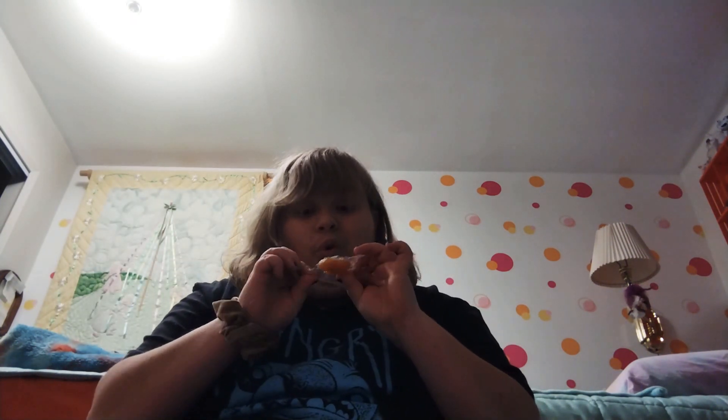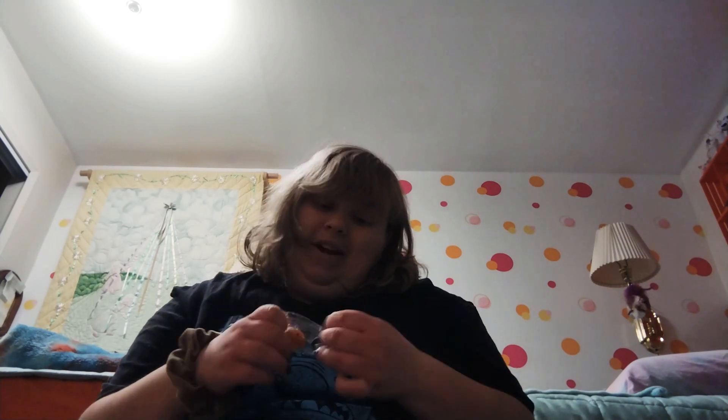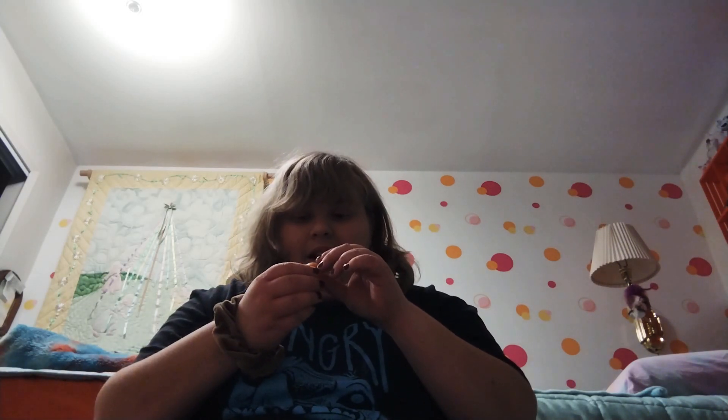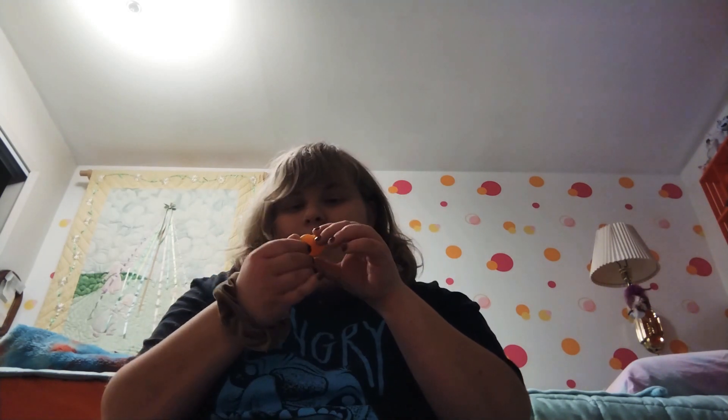We are on number eight and it's this adorably squished-to-the-brim bear. Honestly, the bears are my favorite when they're not completely squished, but this bear got mauled in packaging. He's so cute though. I'm going to give him a seven and a half, just because he got mauled — but that ain't his fault.